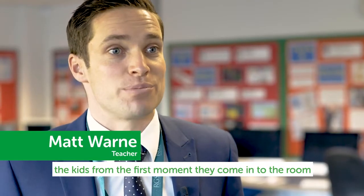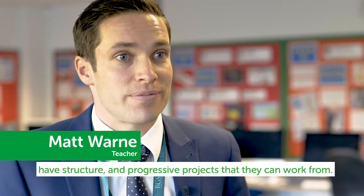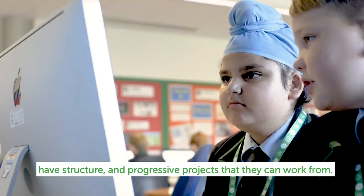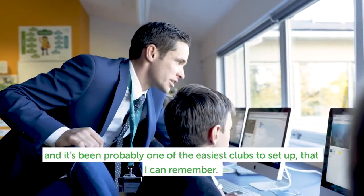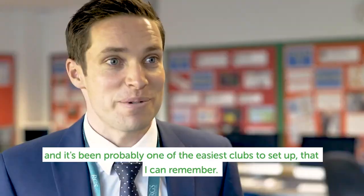All the resources are there for you. The kids from the first moment they come in the room have got the structure — they've got progressive projects they can work from. We've had loads of support in terms of just setting it up, and it's been probably one of the easiest clubs to set up that I can remember.